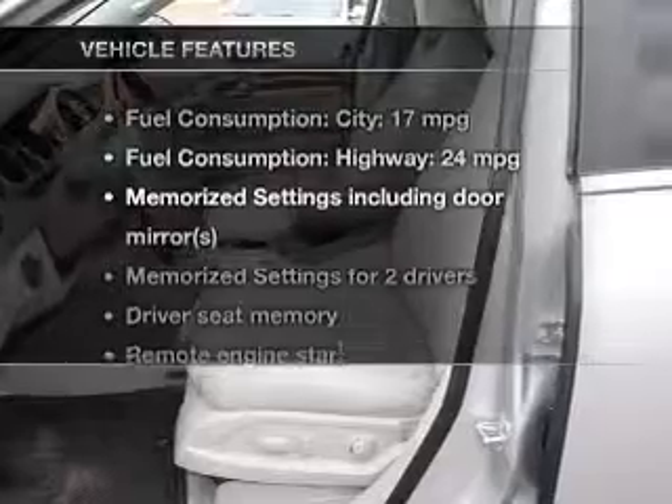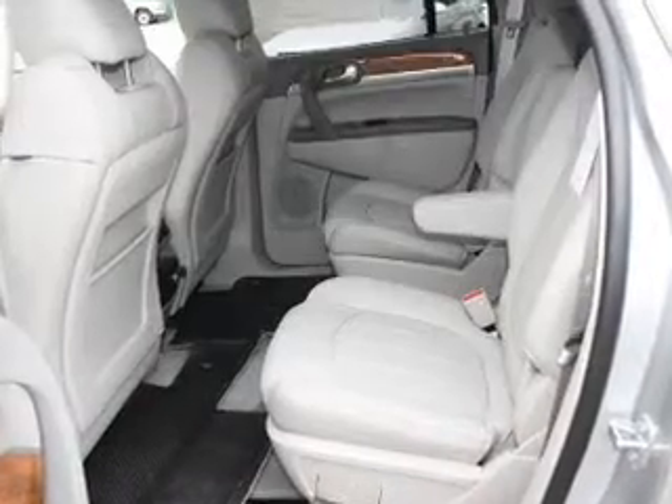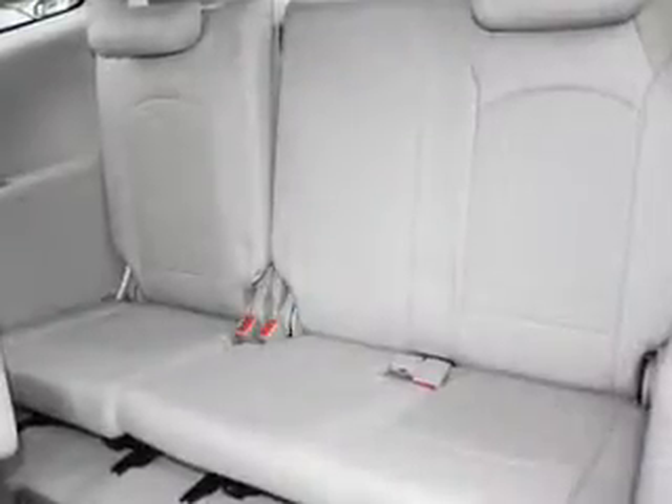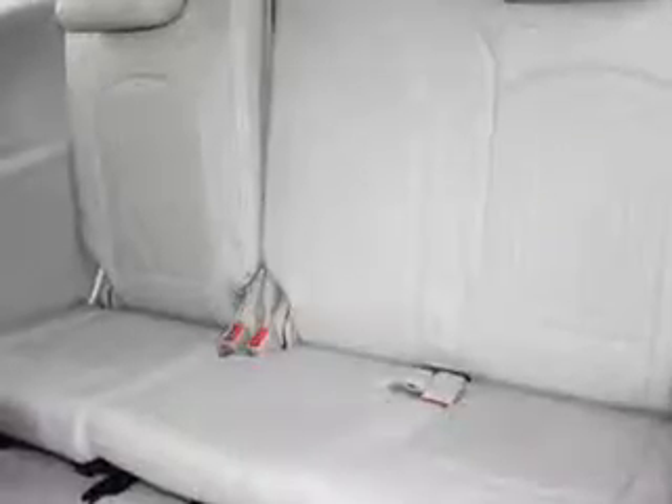And with these notable features you won't want to miss out on the opportunity to own this amazing ride: keyless entry, leather seats, power door locks, power windows, cruise control, Bluetooth wireless, and AM FM stereo with a CD player.